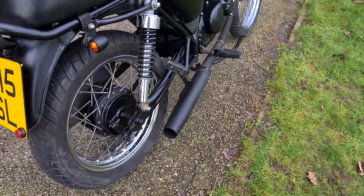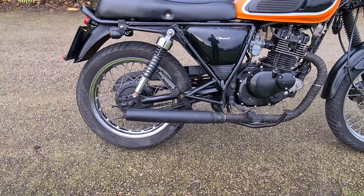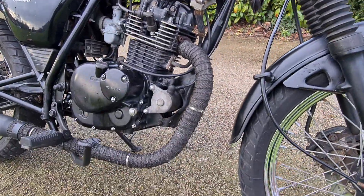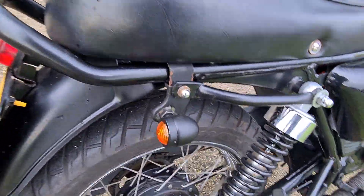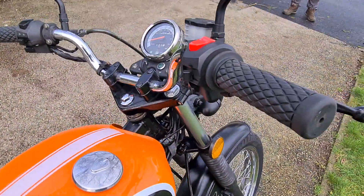We've actually just carried out a few modifications. We've fitted a new exhaust, which sounds really good — we'll fire it up in a minute. We've wrapped up the exhaust as well, and we've also fitted different smaller indicators and new larger grips.